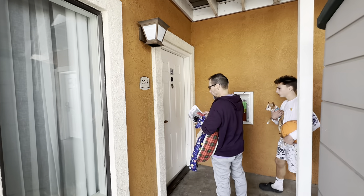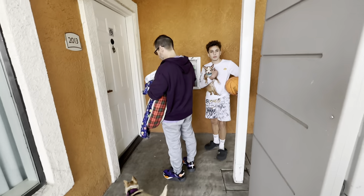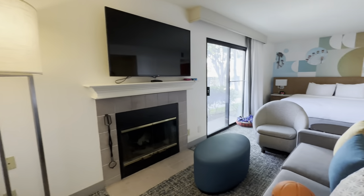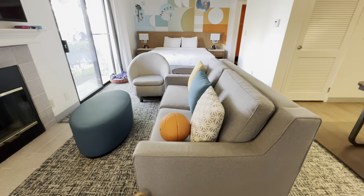Here's our room — 2013. When you walk in you have a nice fireplace, TV, and a couch that folds out into a queen-size bed.